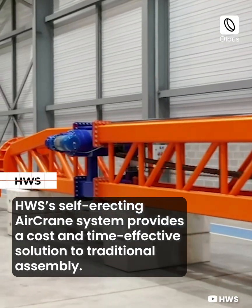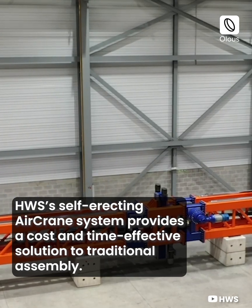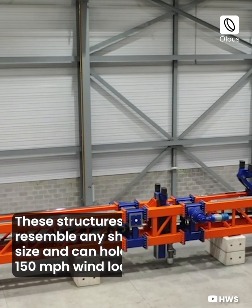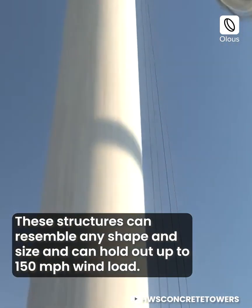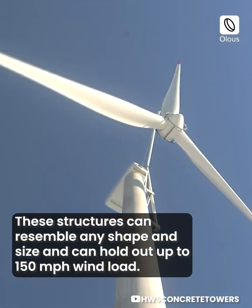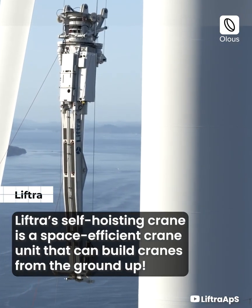HWS's self-erecting air crane system provides a cost and time effective solution to traditional assembly. The crane anchors itself to the tower, creating a secure hold able to withstand wind loads of 20 meters per second.